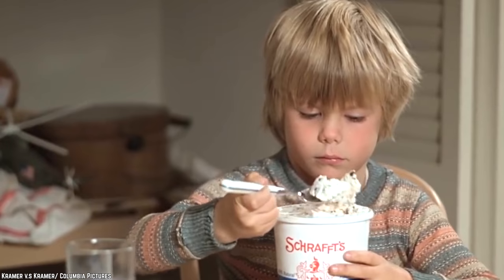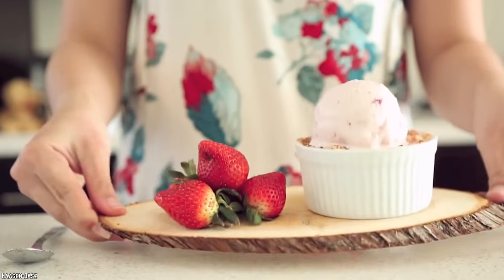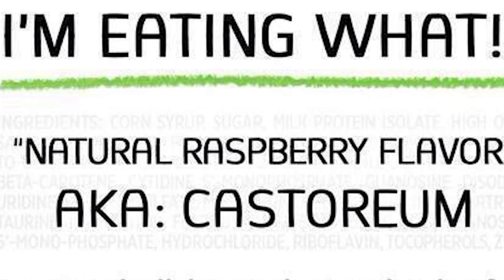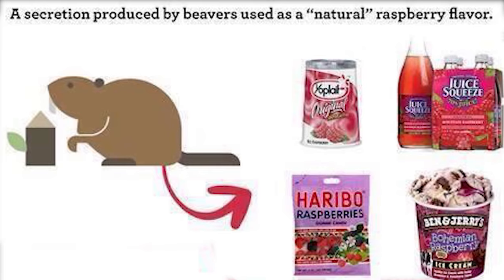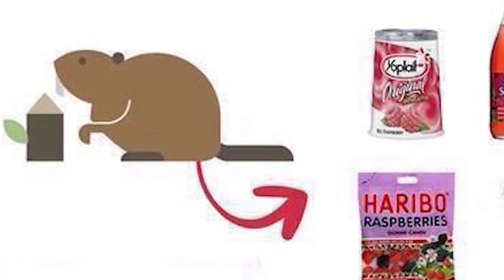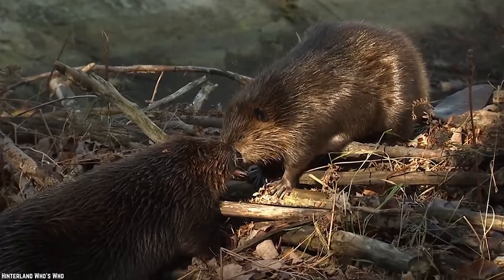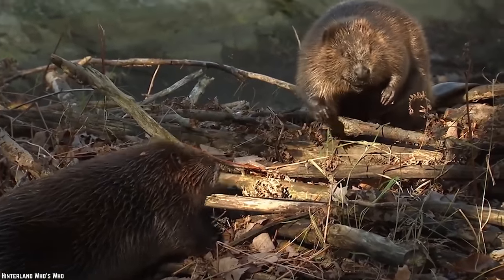Castoreum in Ice Cream. Do you like strawberry, raspberry, or vanilla ice cream? If so, then you're probably eating a healthy dose of castoreum. What exactly is castoreum? Are you sitting down for this? It's a secretion from a beaver's anal glands. There's no nice way to tell you where this stuff comes from — it's from the part of the beaver where the sun doesn't shine.